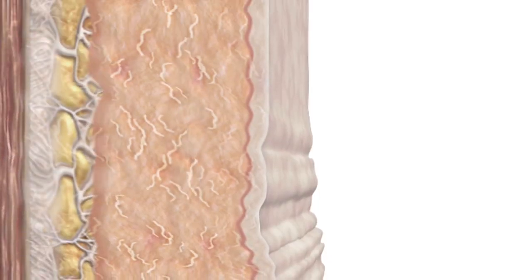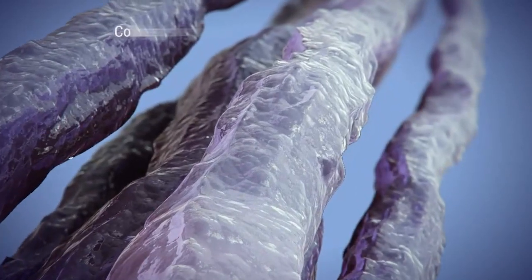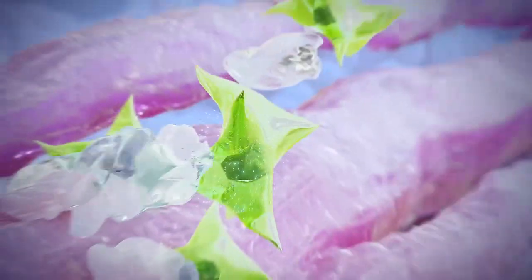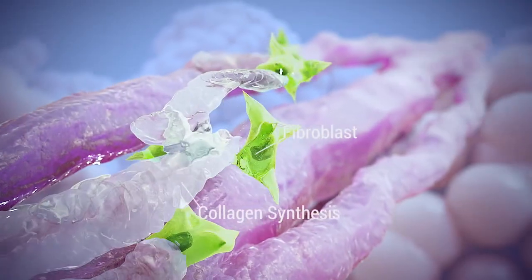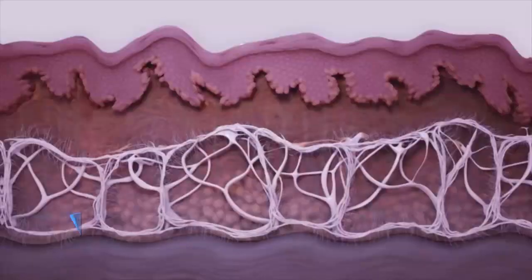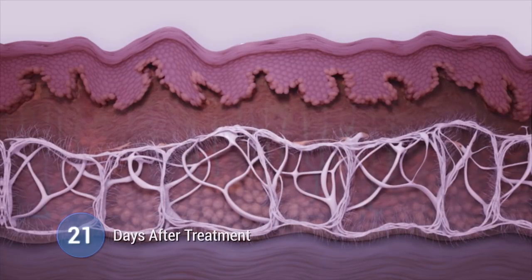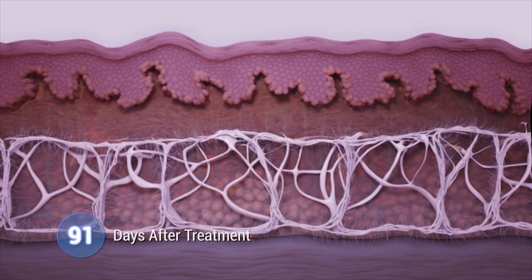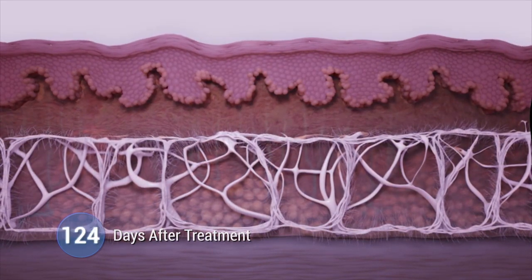Delivery of ultrasound energy in this manner causes contraction and dematuration of collagen and initiates the body's healing response, resulting in collagen and elastin synthesis and tissue repair. This new collagen growth leads to skin lifting and tightening that gradually takes place over time, with visible improvements that can even be seen a year after treatment.